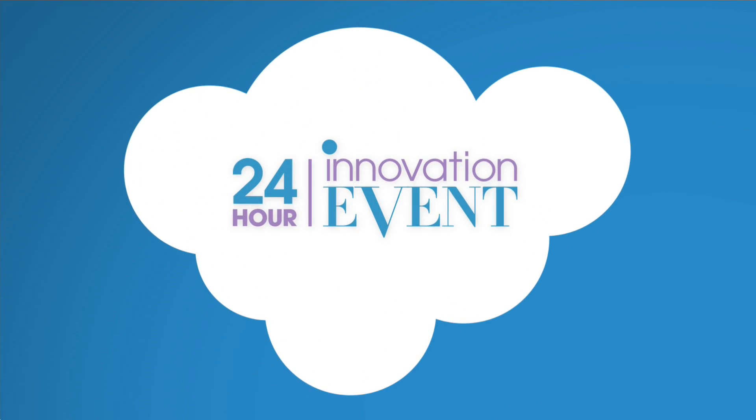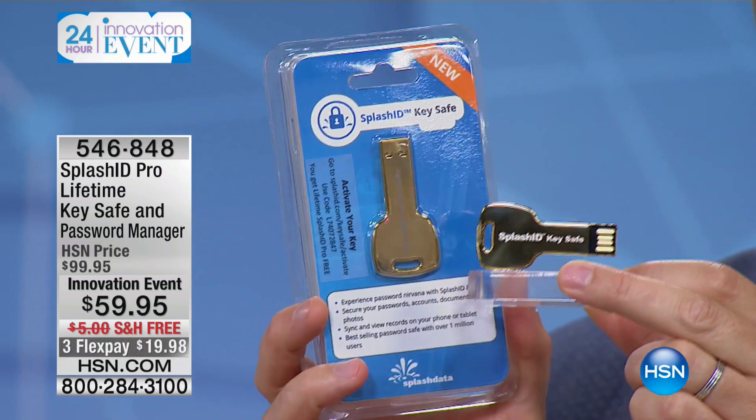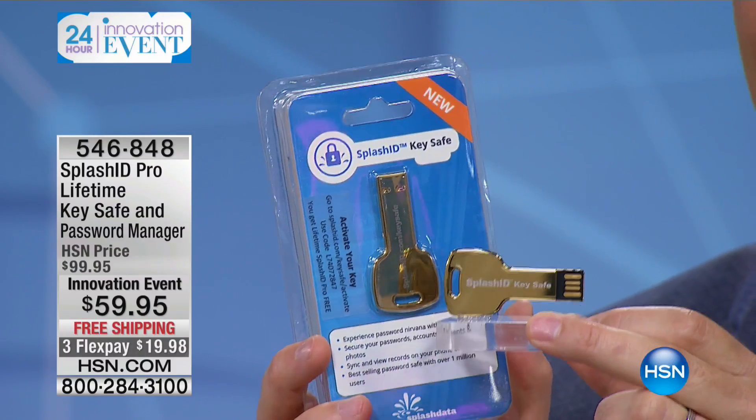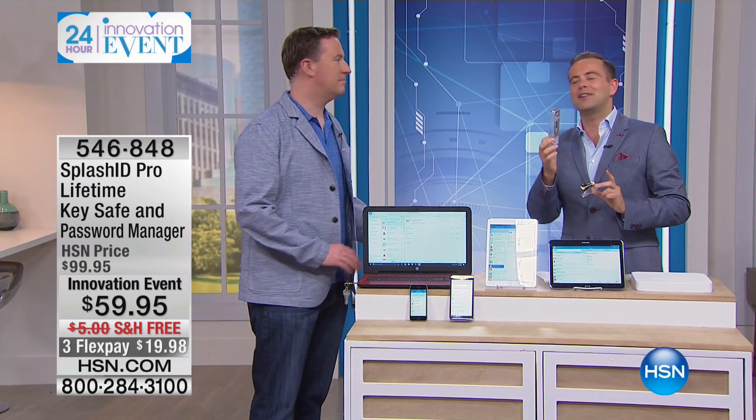Right now I predict this will be probably one of the hottest items of the day. This key is the answer to our prayers if you've ever had a day where you forgot your password and needed to reset it — they ask security questions you don't remember, it's a big palaver. This is going to solve that entire problem. This is called SplashID. I want Joe Harrison, one of our technology gurus, to tell you everything. I think you'll realize this is one of the best things you will ever buy.